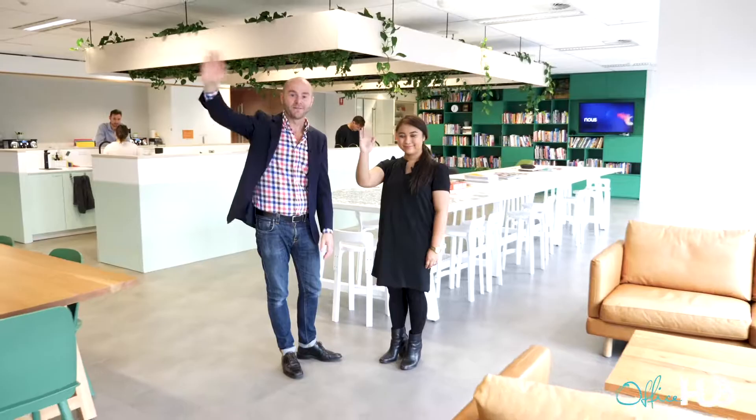This is one amazing space. I'm Grant from Office Hub — that's the end of the tour. This is Amy from Now's House, and that's the end of 567 Collins Street in Melbourne. Bye bye.